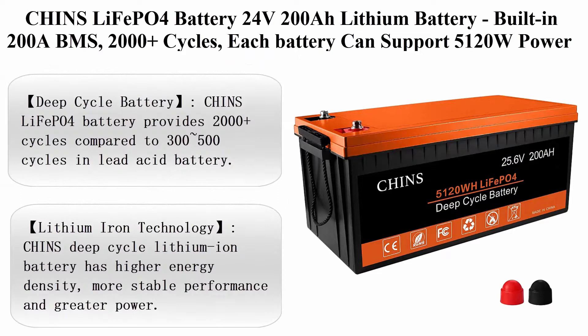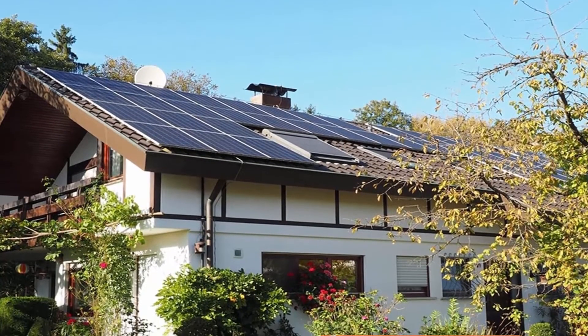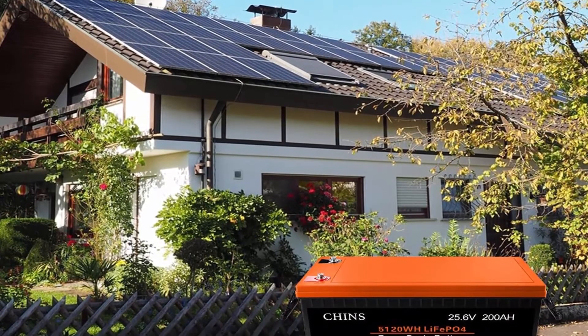Top 2: CHINS LiFePO4 battery 24V200Ah lithium battery, built-in 200A BMS, 2000+ cycles. Each battery can support 5120W power output, perfect for RV, home storage, and off-grid.